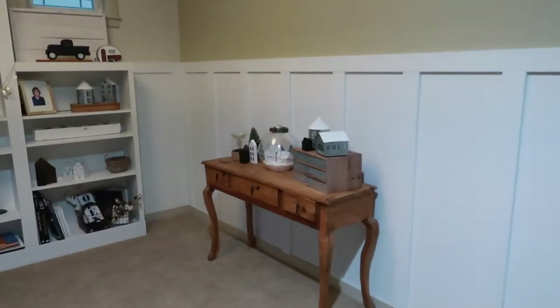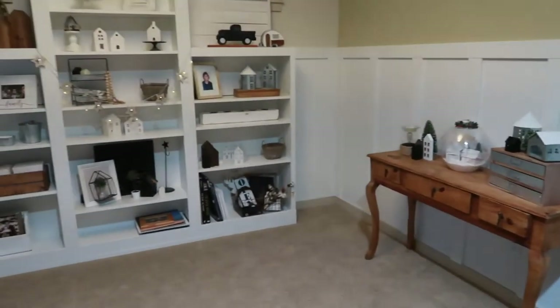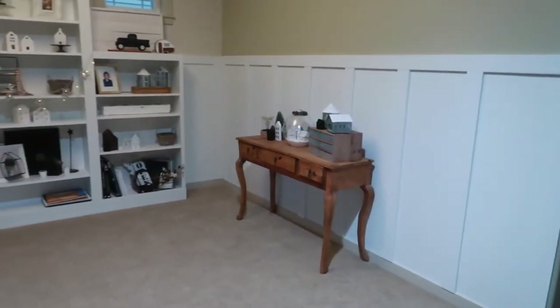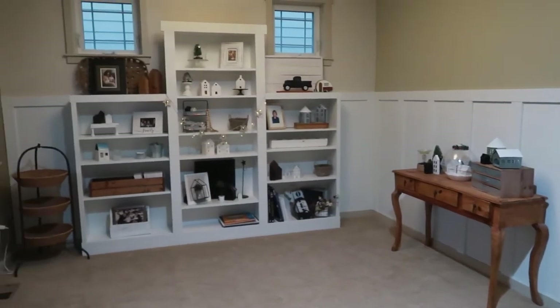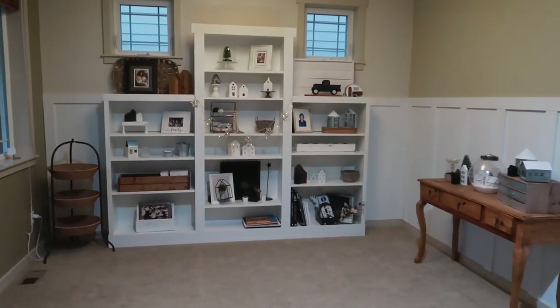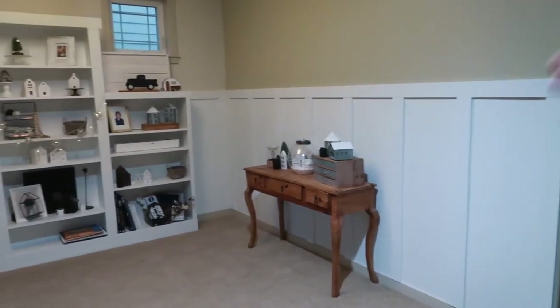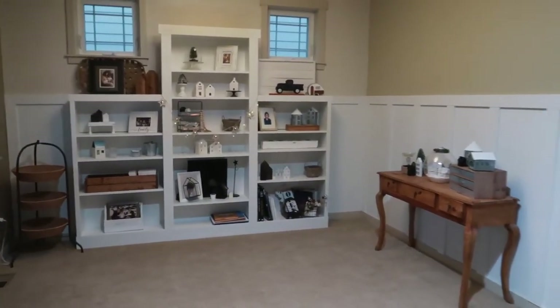Alright folks, it's all done. It's really bad light — we're at the point where we're about to lose all of our light, but I wanted to show you the whole thing. It looks really good. I'm really happy with how the continuation from this wall just makes it look like it all sets this room off. Yeah, it totally does. I like it a lot.